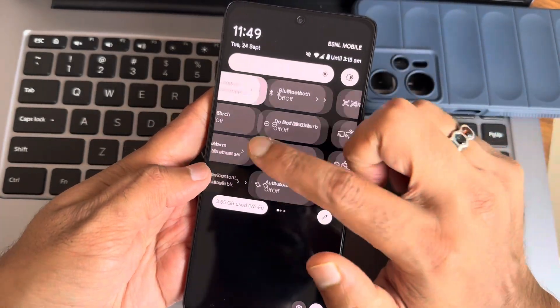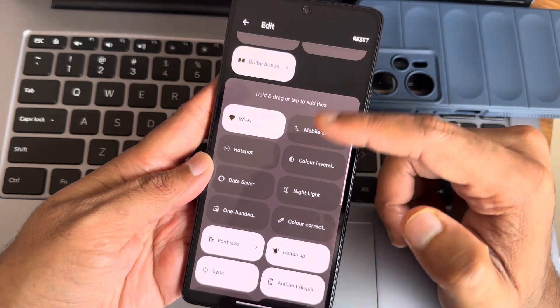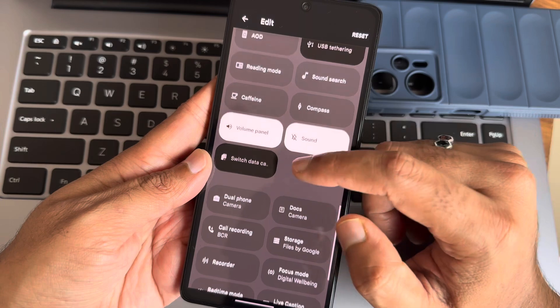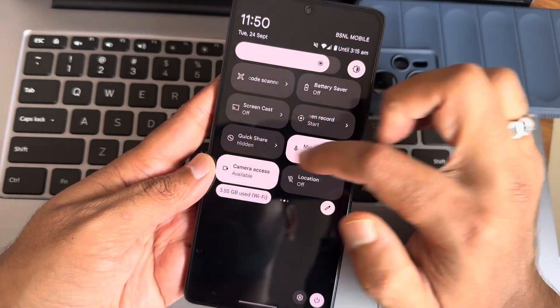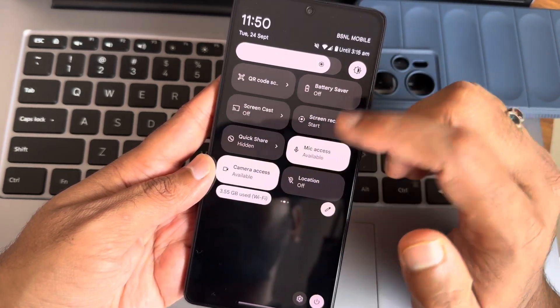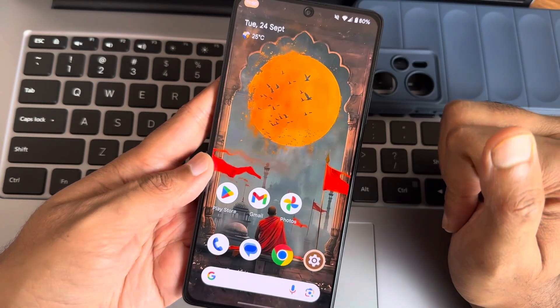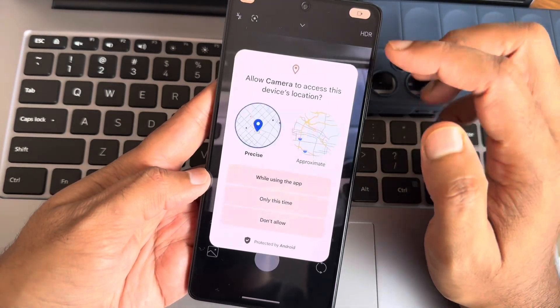In the quick settings panel, in the edit section you get all the necessary options — you can drag and add tiles. The overall settings remain very similar, everything is working fine and the interface is smooth, as you'd expect.